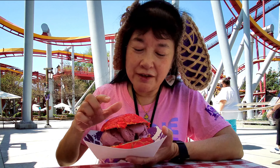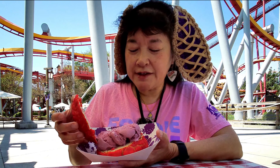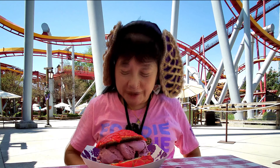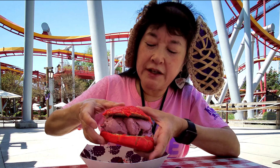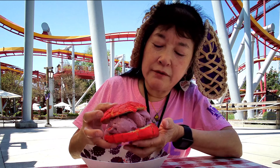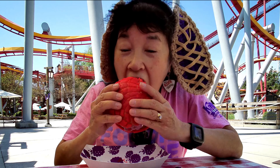We're here at Knott's Berry Farm's Taste of Boysenberry Festival and I got the red concha with a boysenberry ice cream in it. This is actual scooped ice cream — I got it at the Dippin' Dots booth right across from the Silver Bullet.